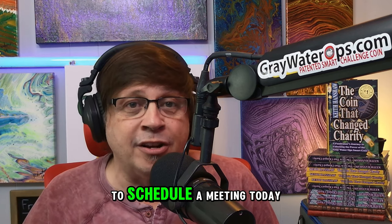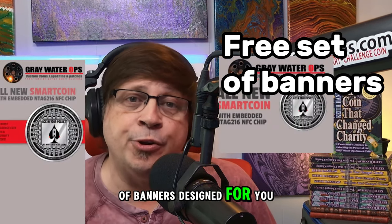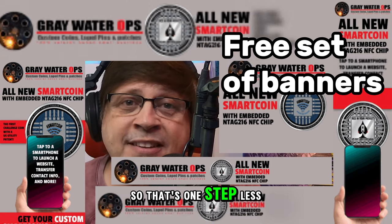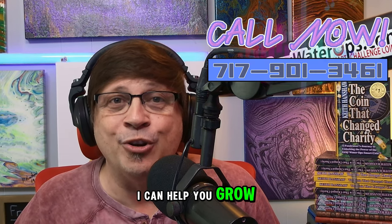As a bonus, if you call my office to schedule a meeting today, I'll have an entire set of banners designed for you for your business — that's one step less you have to worry about. Call my office at 717-901-3461. I can help you grow your business.